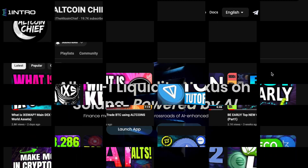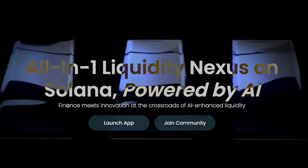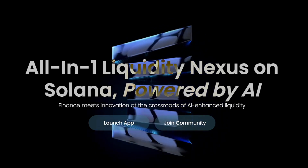We are talking about Intro today. Intro is an all-in-one liquidity nexus on Solana, powered by AI. Finance meets innovation at the crossroads of AI-enhanced liquidity.